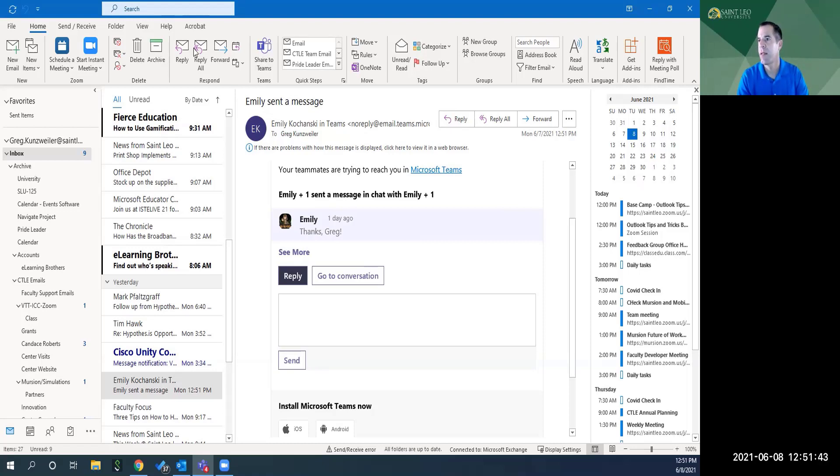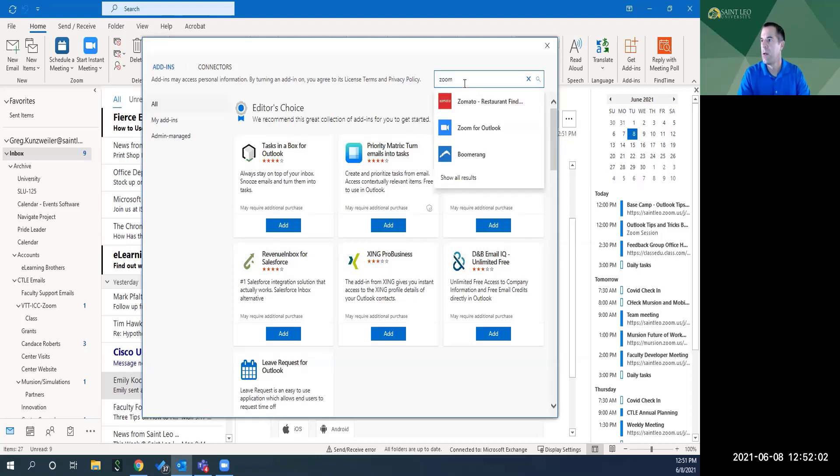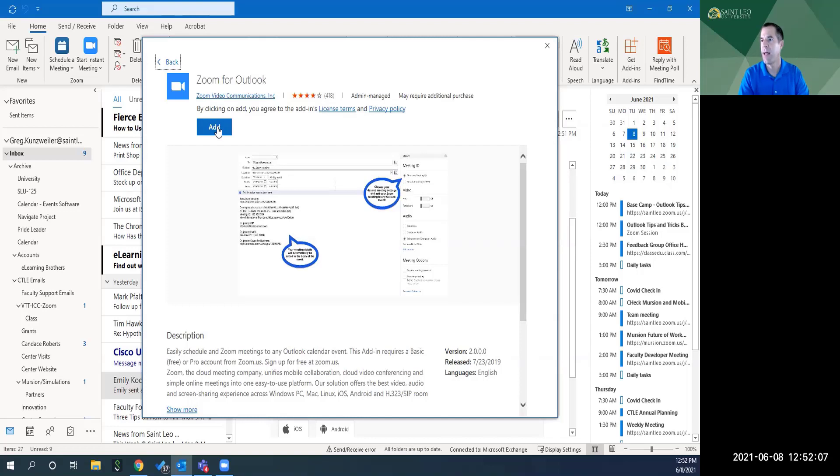One other thing — you can add Zoom as an add-on to Outlook. If you go to Get Add-ins and type in 'Zoom for Outlook,' you can add it right there, and then you'll be able to create meetings using Zoom scheduling directly from Outlook.